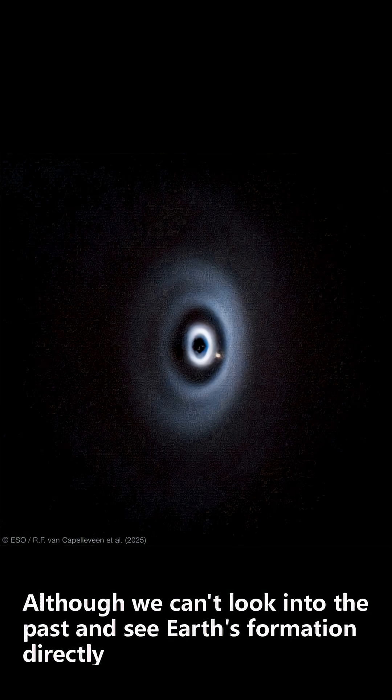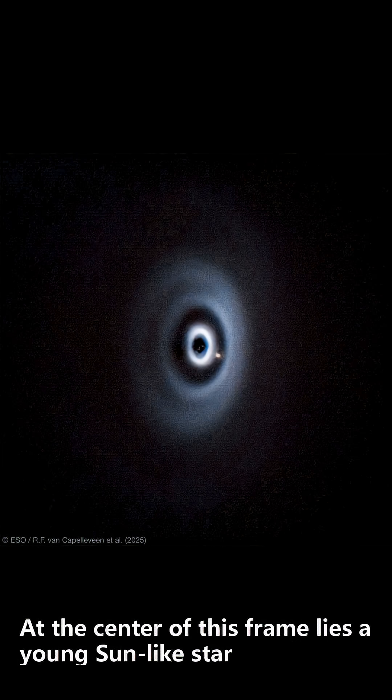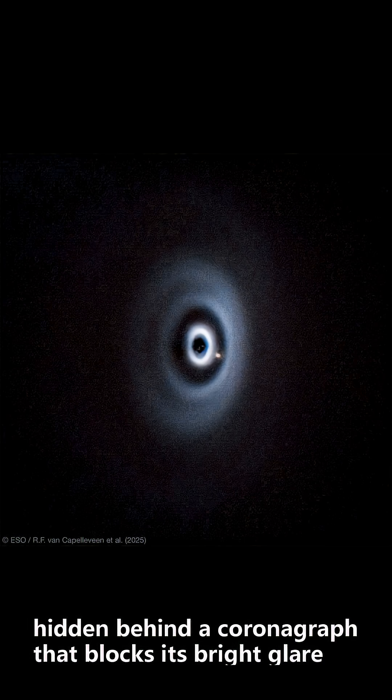Although we can't look into the past and see Earth's formation directly, telescopes let us watch similar processes unfolding around distant stars. At the center of this frame lies a young sun-like star, hidden behind a coronagraph that blocks its bright glare.